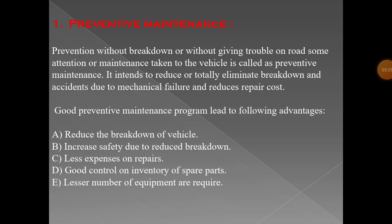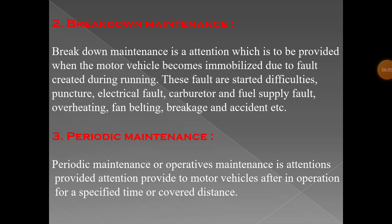In preventive maintenance, fewer equipment items are used. You check brake oil, tyre pressure, and engine oil using small or fewer equipment items. These are the simple advantages of preventive maintenance. Next is breakdown maintenance.